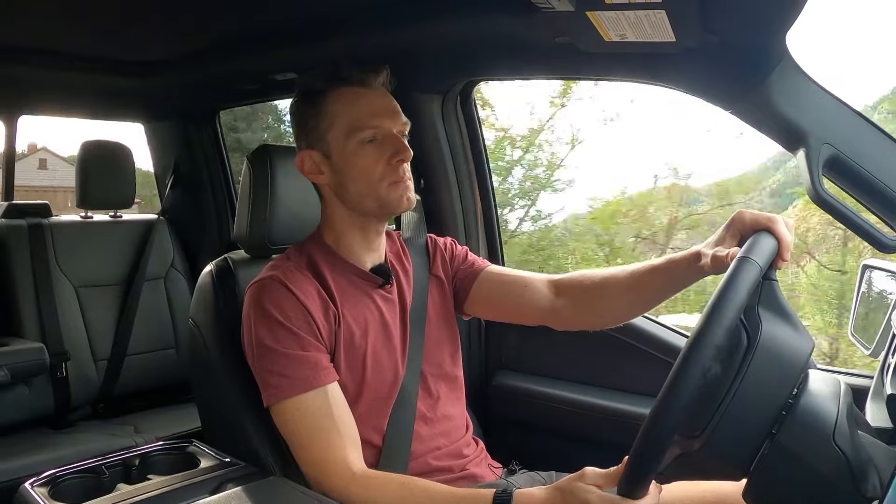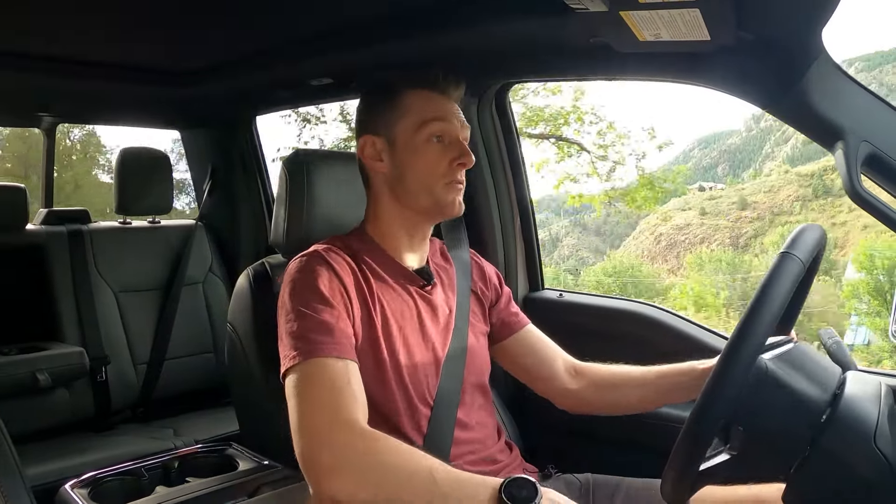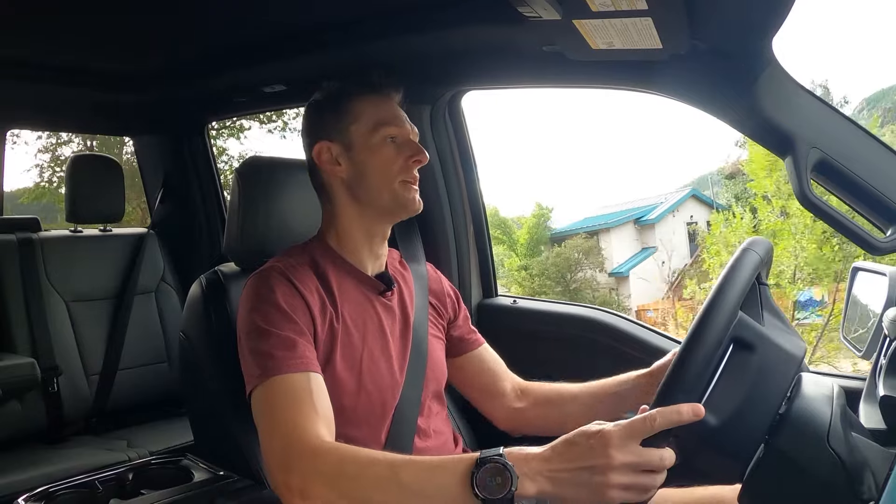I hope you guys enjoyed the video. This has been really fun to experience the F-150 Lightning finally, because it does have a lot going for it. I appreciate you watching. If you've made it this far, thank you very much — consider hitting that subscribe button and I'll see you on the next one.